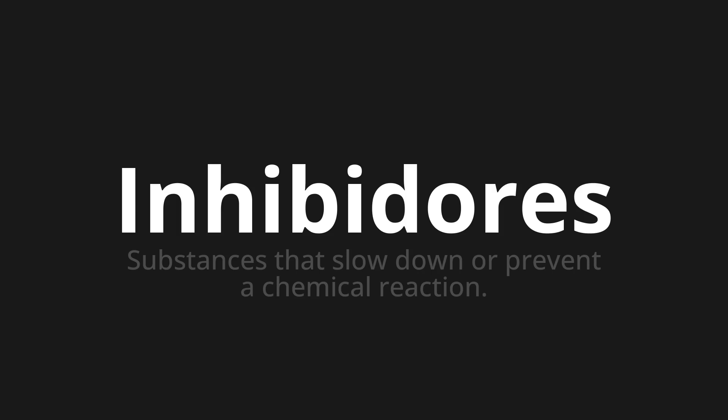Let's say it all together. Inhibidores. Inhibidores. Inhibidores.